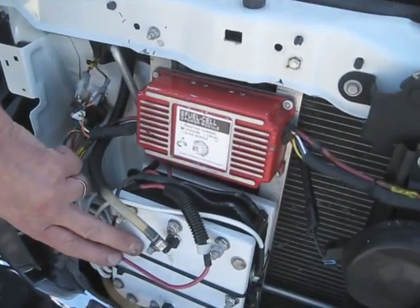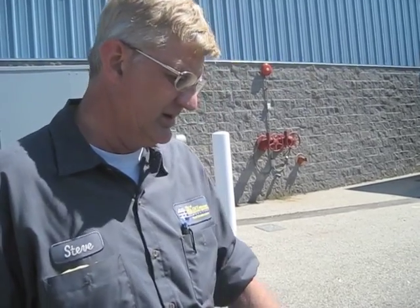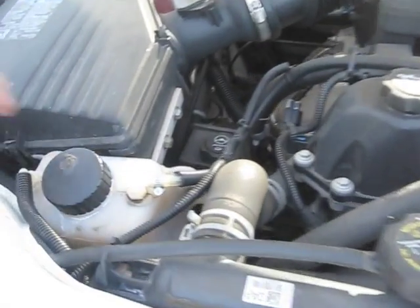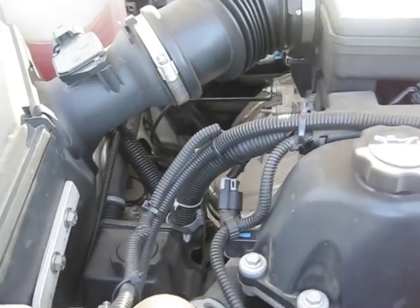First, we find a location to put the cell and mount it in a good, safe area. The computer box itself is all weather-tight, so that can go pretty much anywhere. There's an electronic controller in the cab for controlling amperage and some of the other parameters for the cell. After that, we install the tubing, which runs through the cell, through the water bottle, through the circulation bottle, and out through to the intake manifold. Then you have to drill a three-eighths-inch hole through the intake manifold and put a probe in there that expels the hydrogen into the intake.